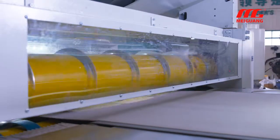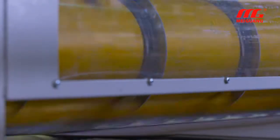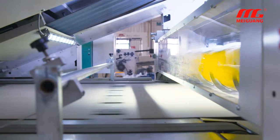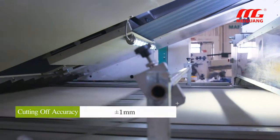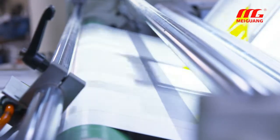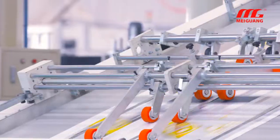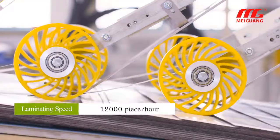The spiral cutter machine adopts synchronization cutting-off technology, cutting paper by color symbol tracking or fixed length. Accuracy can reach plus or minus 1 mm. The color symbol on the new paper roll can be quickly identified and tracked. The high-speed laminator's maximum production speed is 150 meters per minute or 12,000 pieces per hour.